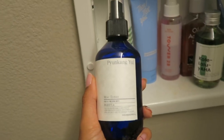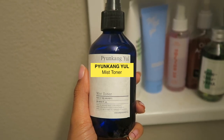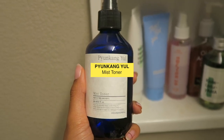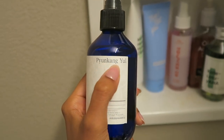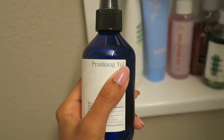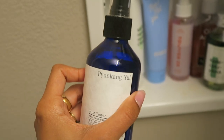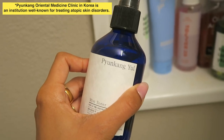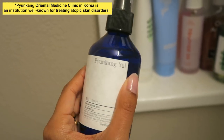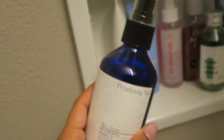Right next to that I have a toner — this is a hydrating, anti-inflammatory toner from a Korean brand called Pyunkang Yul. I hope that's how you pronounce it. This brand is very, very popular in South Korea and actually came from a kind of medical spa. Their products are geared towards people who have skin inflammation and other inflammatory skin concerns. Sometimes my face feels very inflamed, so I like using this because it's really calming and soothing for the skin.